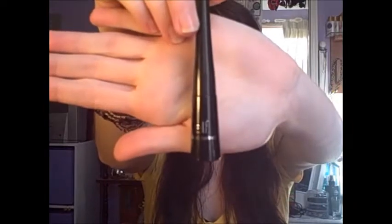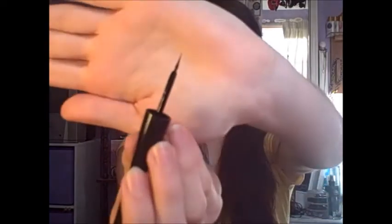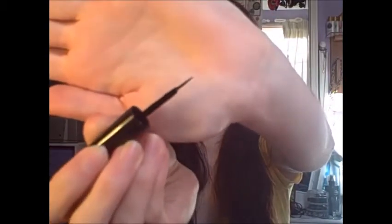I just have two eye products. The first one is the e.l.f. liquid eyeliner, and it just looks like this. It's in black, and I love the applicator — it looks just like this. This is how I do my winged eyeliner every day.